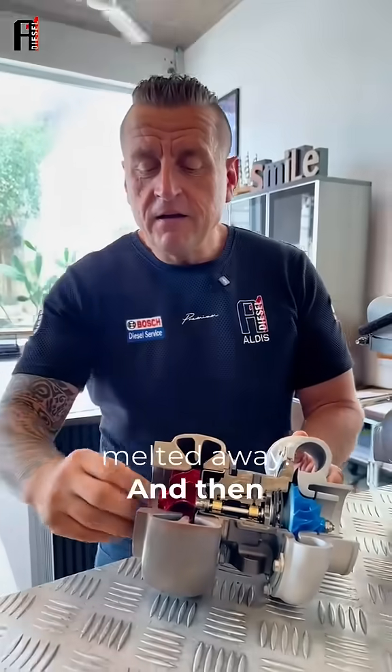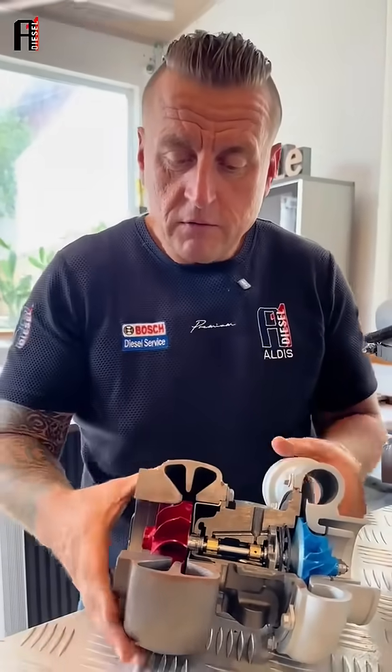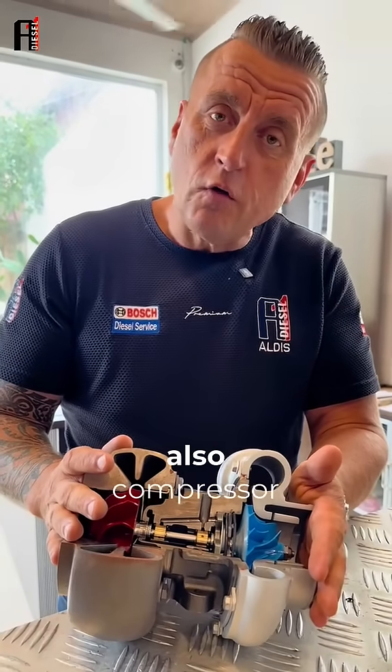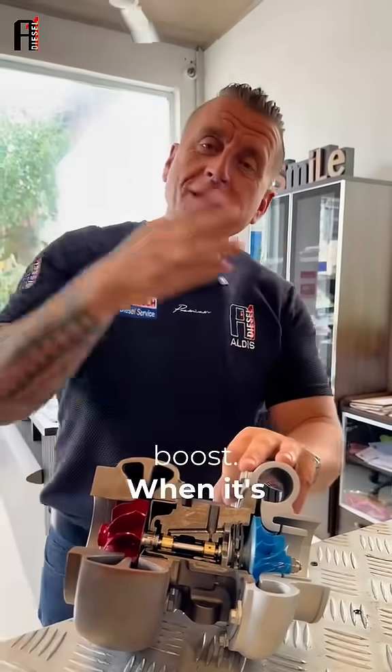Then, because there is no longer enough pressure — because this part is not turning properly — the turbine side and also the compressor side are no longer giving enough boost. When it's not giving enough boost, what happens? Our board computer automatically adjusts more fuel, and we get our red manifold. So now you know.